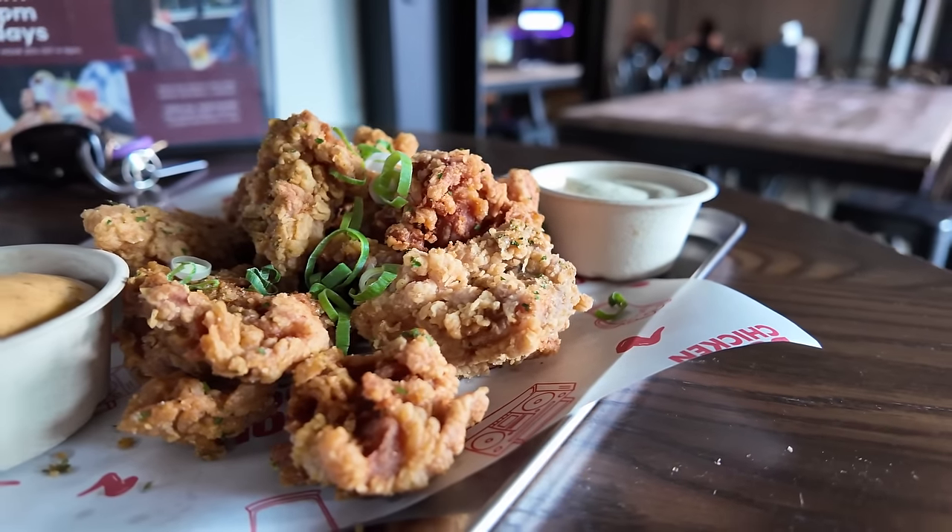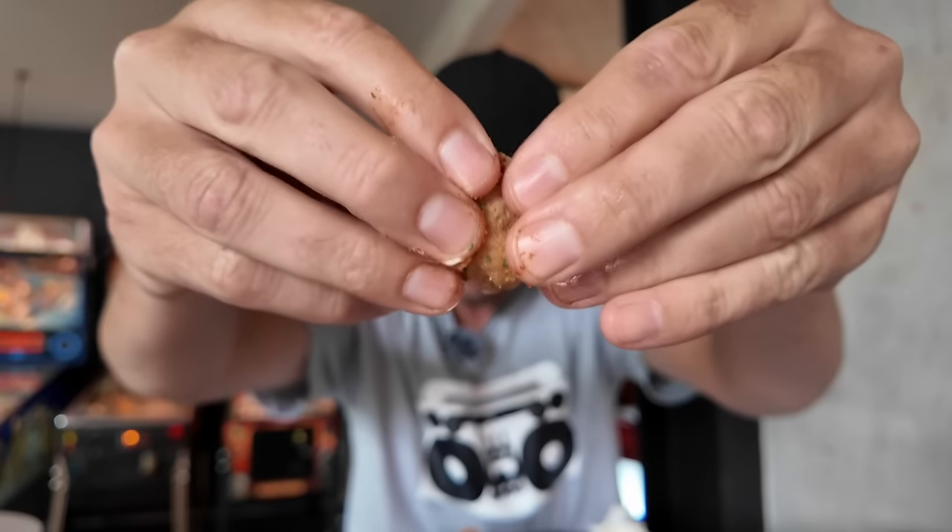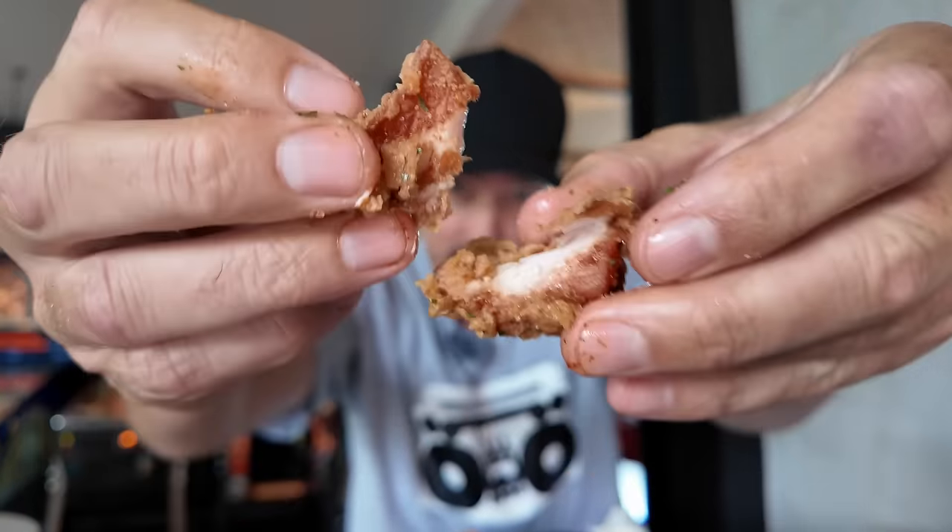Alright, next up we've got the popcorn chicken. And this comes with the ranch and the peri peri. So we'll go ranch first. Mmm. Lovely and crunchy. Even though it's popcorn chicken, there's still a lot of chicken in each one — that lovely little nugget. Open her up. Loads of lovely chicken inside. Beautiful. Try that with a bit of peri peri. Lovely and tender. Loads of coating. Really crunchy too. Nice and salty. Really hot.